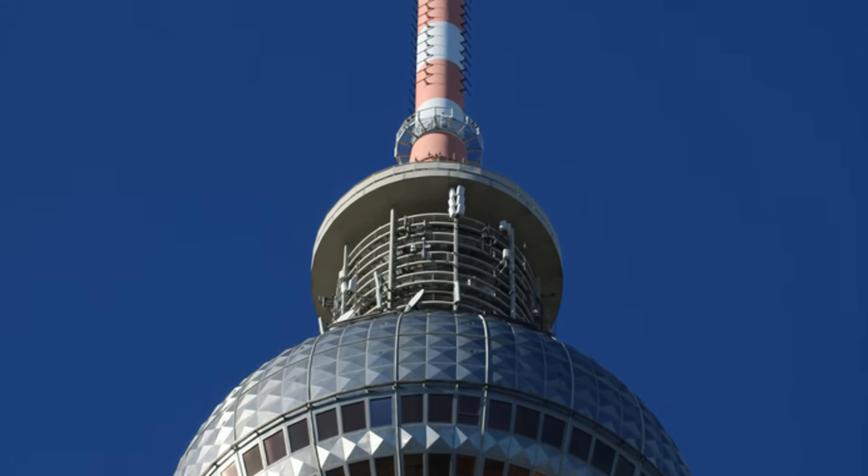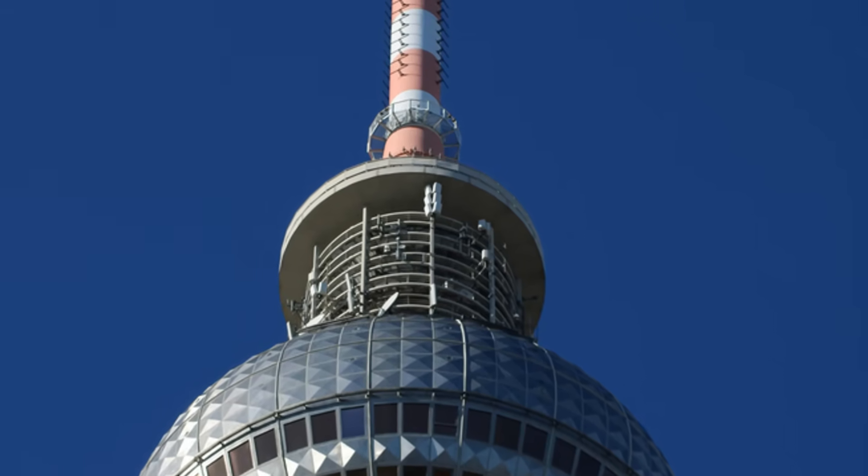Engraved names. The names of 72 French scientists, engineers, and mathematicians are engraved on the sides of the tower in recognition of their contributions.